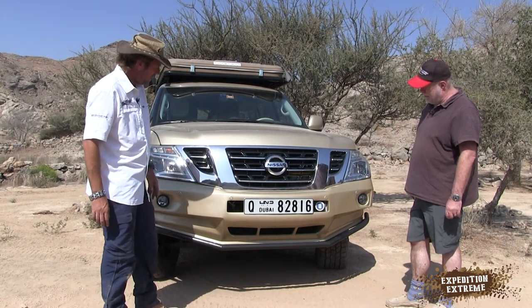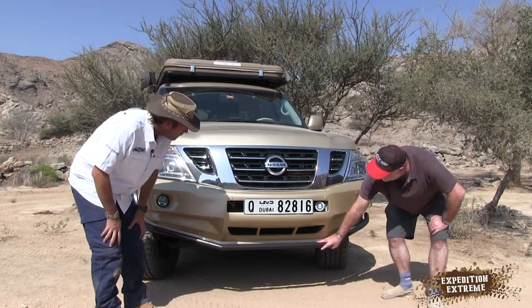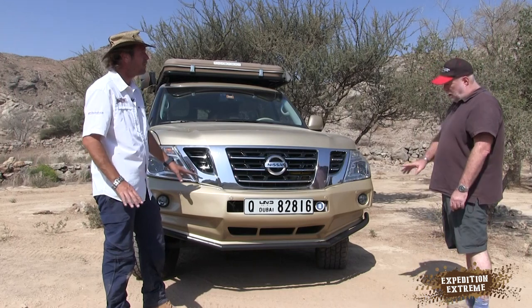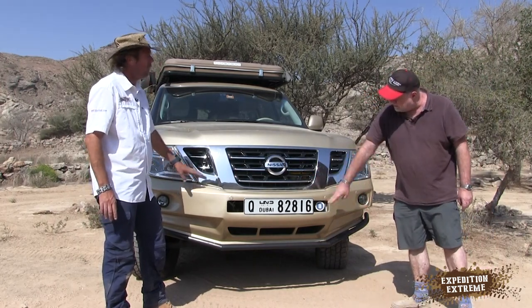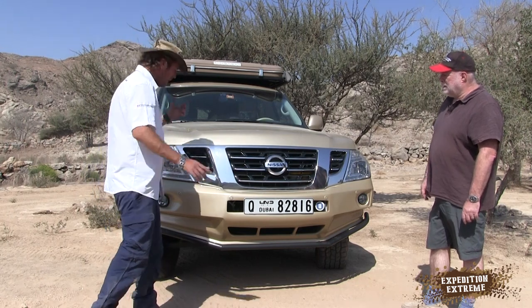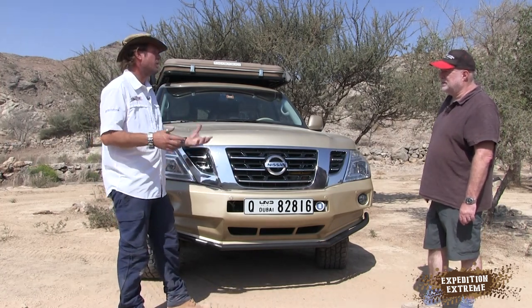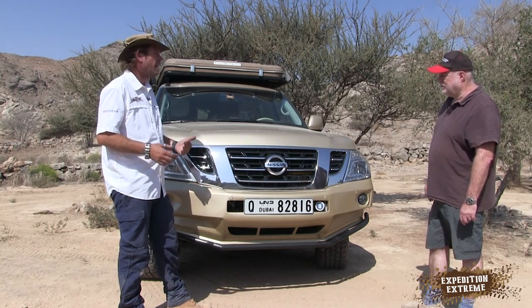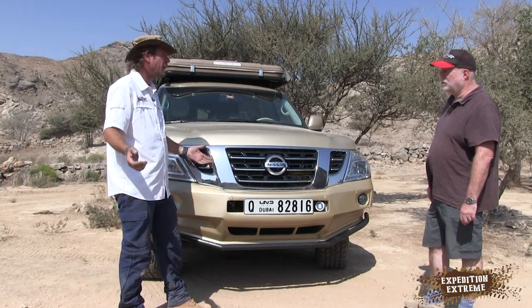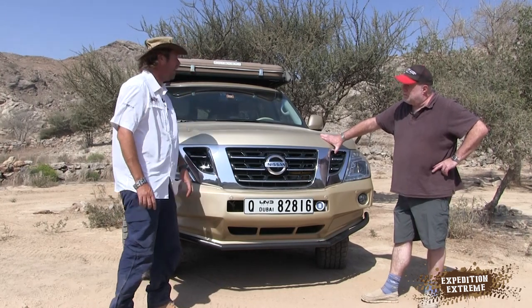The bumper is from Foilex, and the protection bar and eight-mil bash plate is from Torque — specifically made for the Y62 by Naveen at Torque. We've got standard lights, no spotties, because in the UAE we don't do much night driving and there aren't many animals on the road. There's very little need for an absolute steel bumper compared to Africa or Australia. Basically, it's just increasing your clearance without damaging a very expensive bumper.